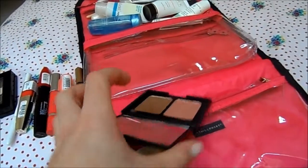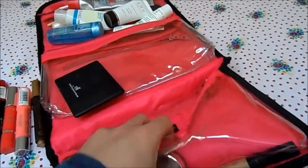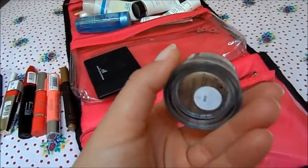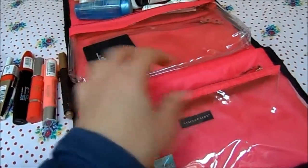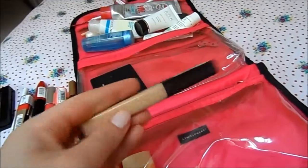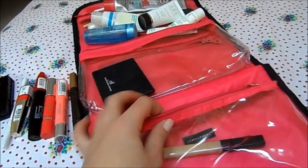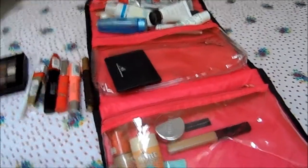For blusher and bronzer I've taken the e.l.f. blusher and bronzer duo — handy for traveling, though I don't love the blusher. As an eyeshadow base I've got the Cosmetics à la Carte eyeshadow in the shade Lamé, and my concealer of the moment is the Maybelline Fit Me Concealer. My brow products are in my hand luggage so I can top up my makeup on the plane.